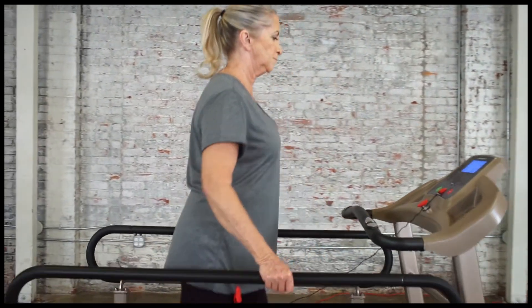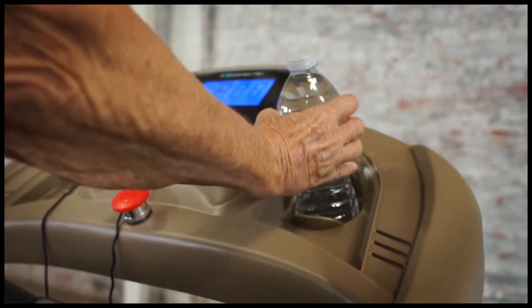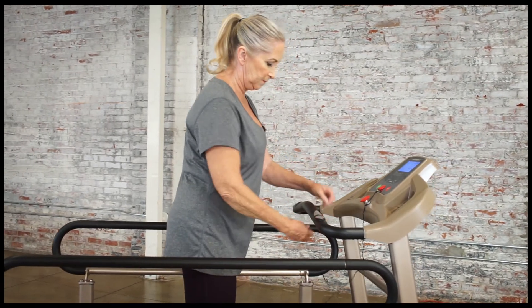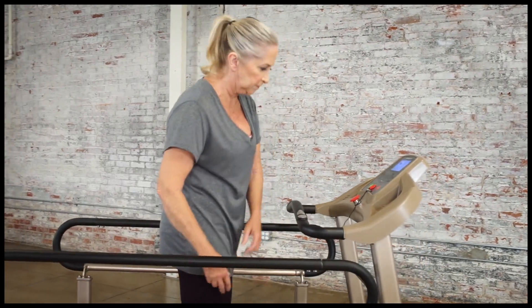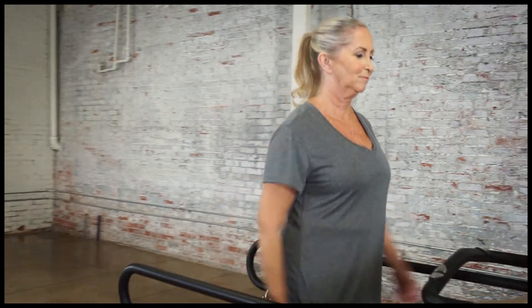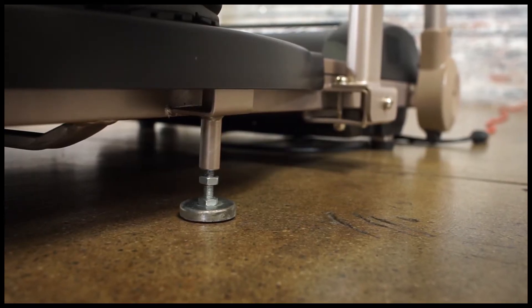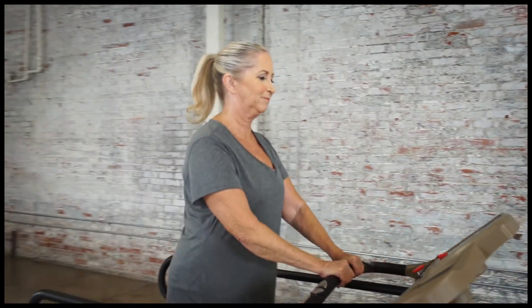Staying hydrated while exercising is easy with the TF2000, which provides two item holders for water and any accessory items you need to store while walking. For added safety, the TF2000 also features a safety clip that automatically shuts down the treadmill, as well as a manual emergency stop button. In addition, four adjustable floor stabilizers will maintain the treadmill's stability and balance.